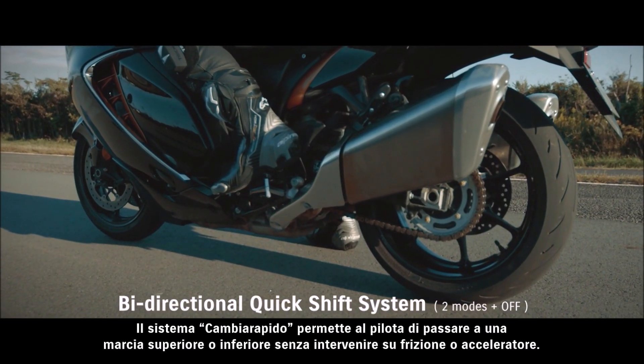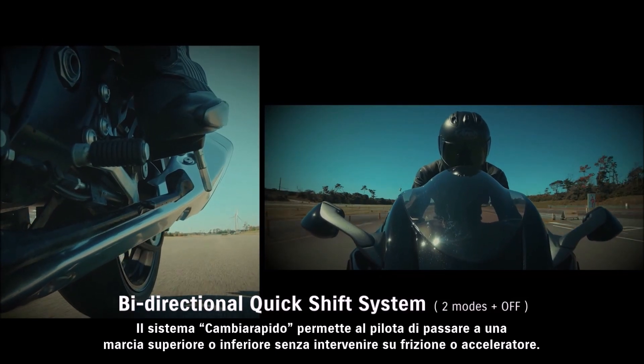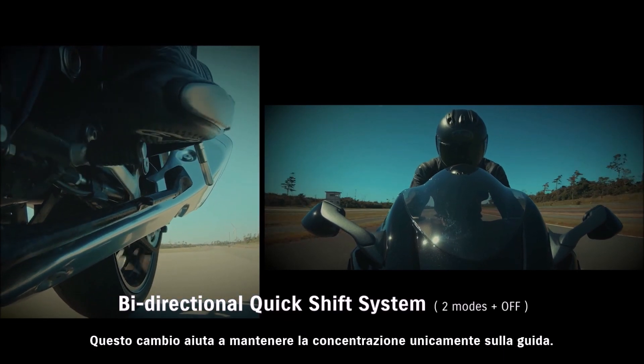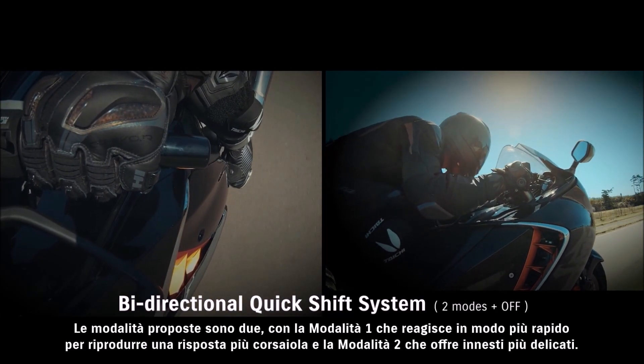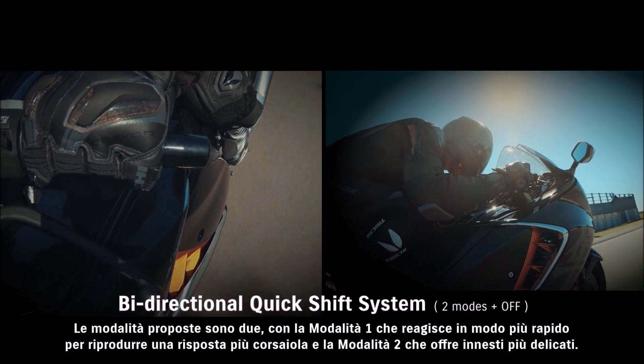Suzuki's bi-directional quick shift system allows the rider to shift up or down without operating the clutch or throttle. Smooth shift changes help keep the focus purely on riding. Two modes are offered, with Mode 1 reacting more quickly to replicate racing-style response and Mode 2 offering a lighter touch.